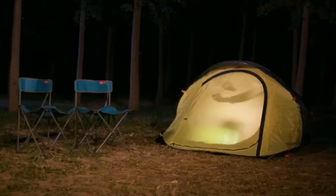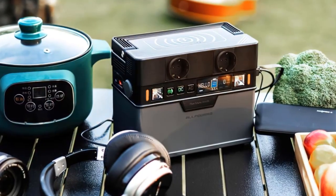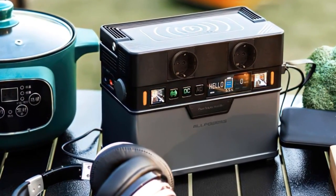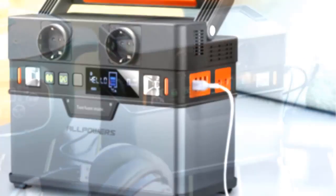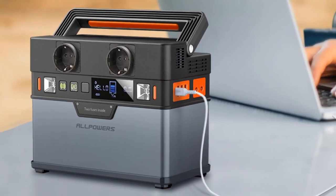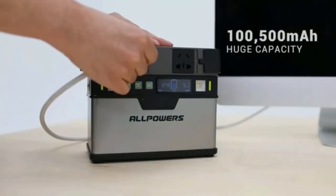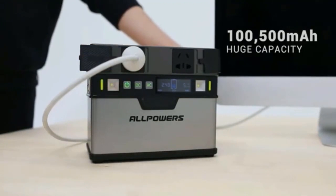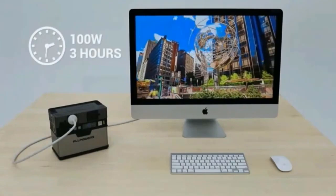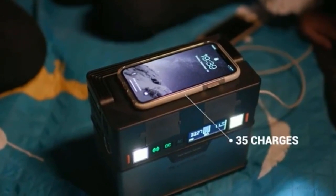Alpower's Solar Generator has five ways to charge the emergency battery supply: it takes 5–6 hours to fully recharge via AC 220V wall socket; about 5–6 hours under direct sunlight with a solar panel (DC 100W max, sold separately); 5–6 hours by 60W max USB-C socket (not included); and 6–7 hours by 12V car socket (sold separately). It can also be charged by wall socket and USB-C together.